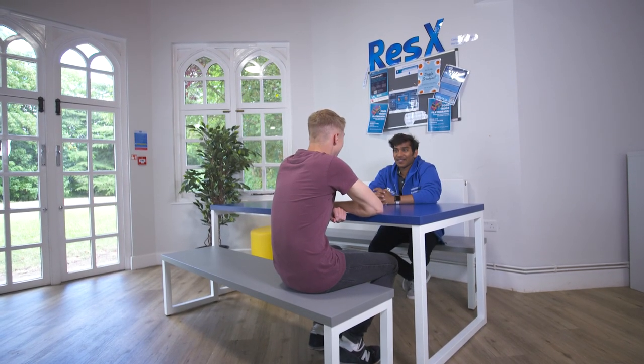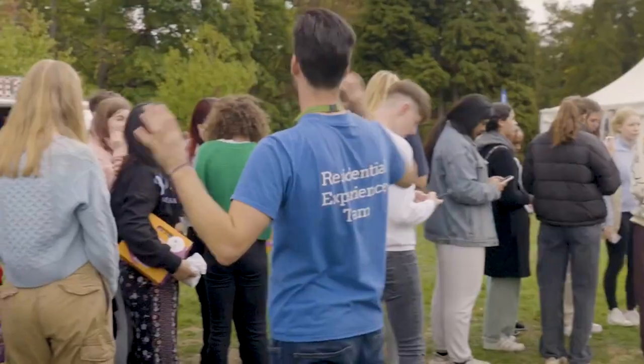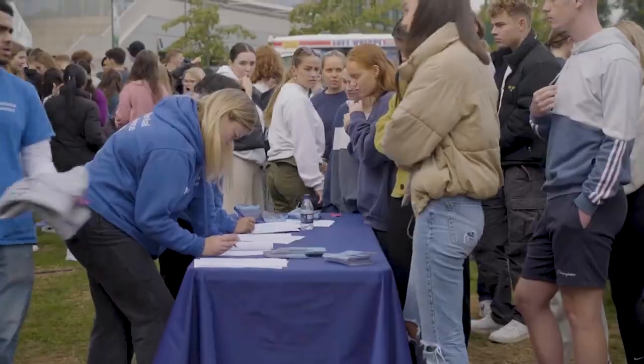The Residential Experience team, known as ResX, support your wellbeing whilst you live with us in halls. There are lots of fun activities to get involved with and the team are always on hand if you need to have a chat about anything.